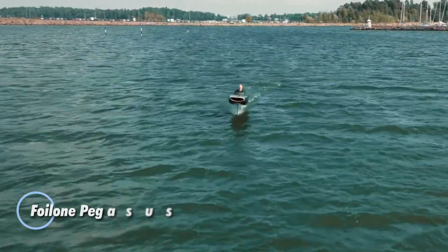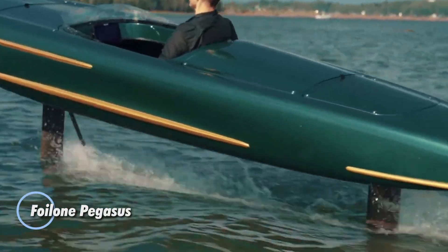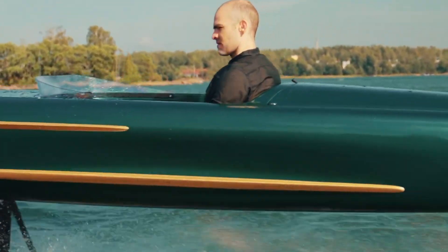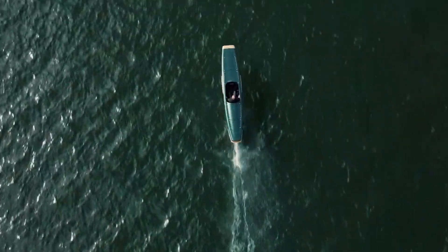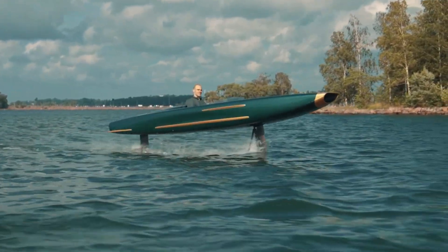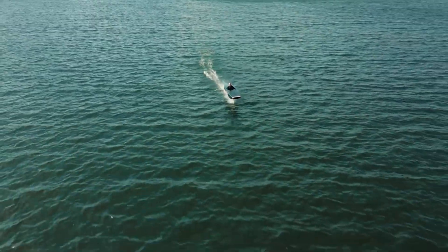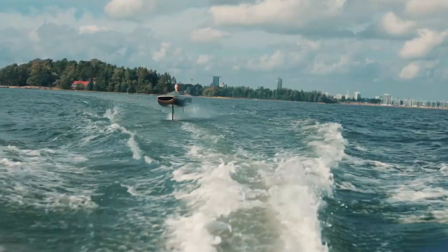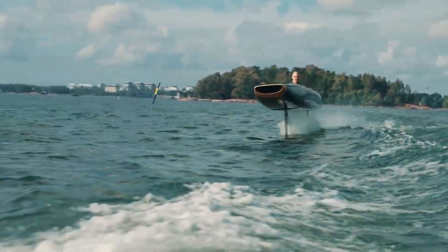The Foil 1 Pegasus is a sleek, all-electric hydrofoiling boat crafted in Finland for solo adventure on the water. Built entirely from carbon fiber, it offers a strong yet ultra-light frame, weighing just 200 kilograms including its battery system. Powered by an 18.8-kilowatt electric motor and dual 5-kilowatt-hour torpedo batteries, the Pegasus cruises efficiently for over 2 hours and recharges fully in less than 2. It lifts onto its foils at just 10 knots, cruises comfortably between 18 and 22 knots, and reaches a top speed of 30 knots.